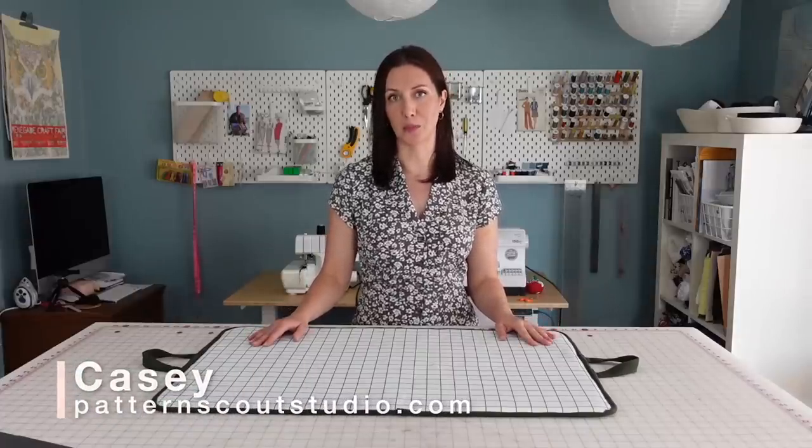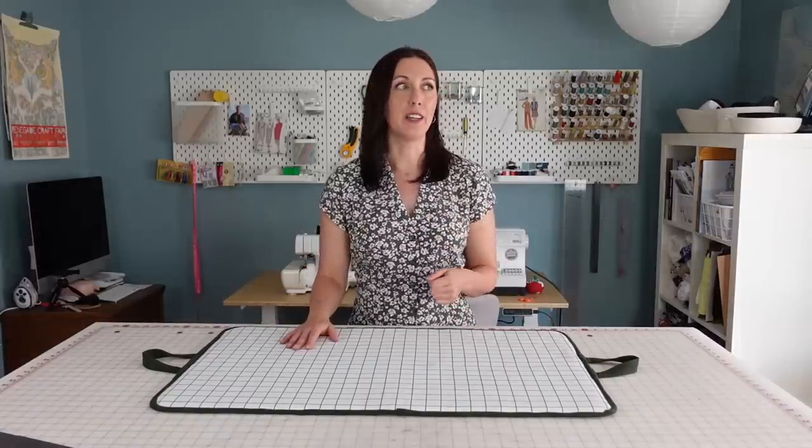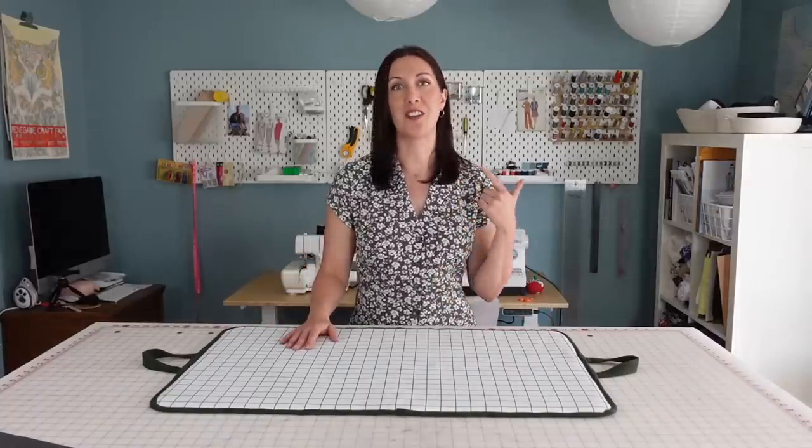Sewing is one of those things that can be so rewarding once you finish a project, but the process itself can feel a little overwhelming and frustrating at times. It can get kind of expensive, it takes a long time, there are a lot of decisions to make about fabrics and techniques. And you have a life with responsibilities, and sometimes uninterrupted sewing time is hard to come by.